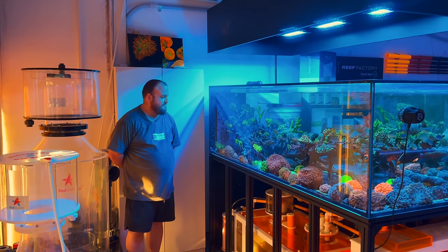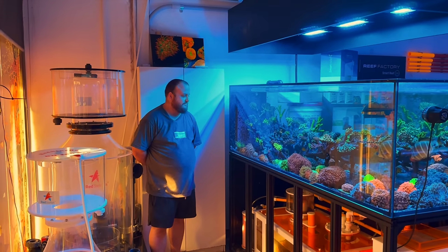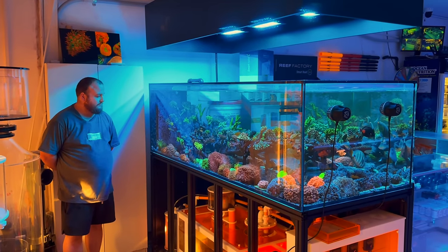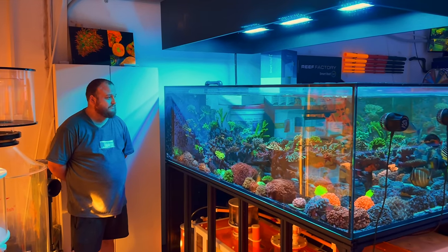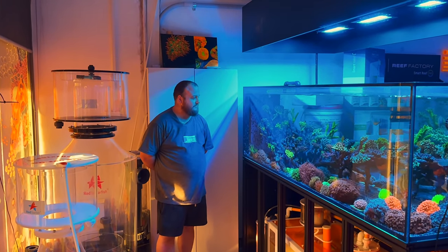We want to do a deep dive into the parameters, methodologies, equipment, and everything that makes these tanks tick — and how you guys get the success you do. We're going to start off with this display right here, because literally standing at the front door, this is what hits you when you walk in. This tank has been through a few iterations and every iteration just gets better and better. So what can you tell us about this tank, mate?